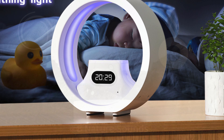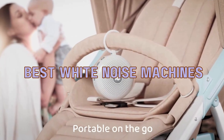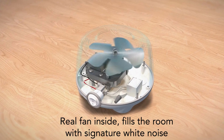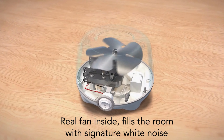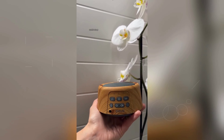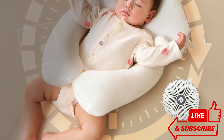Today, we're diving into the world of the best white noise machines that can transform your sleep, focus, and relaxation. Whether you're a light sleeper, need to drown out background noise, or just crave some calming sounds, these top picks will have you covered. Stay tuned as we explore the features, benefits, and why these white noise machines stand out. Check the link in the description below to find your perfect match and start enjoying better rest and productivity today.